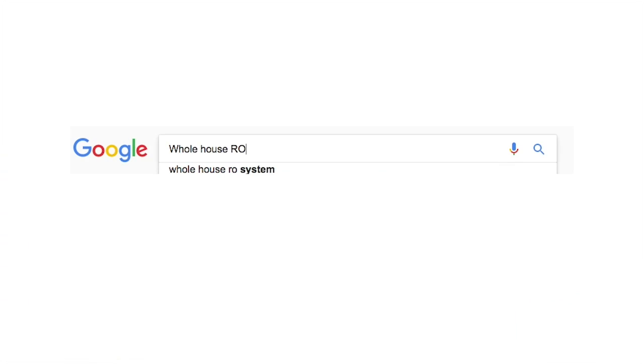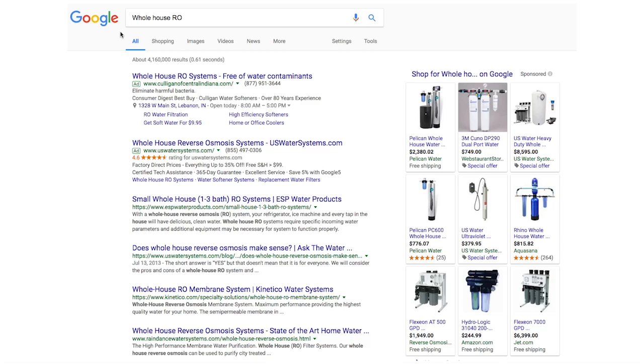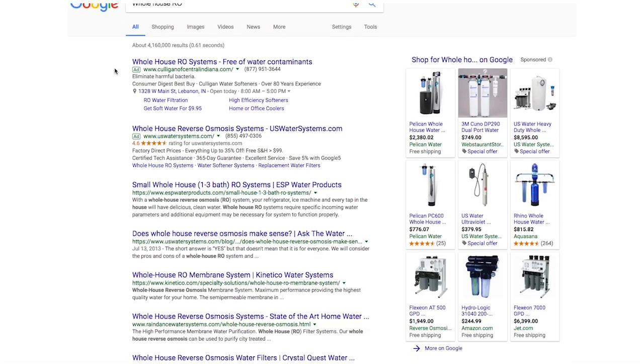Secondly, anyone can sell you a whole house reverse osmosis system, and as you look around the internet, you're going to see all kinds of prices. We've been doing this for a long time, and we know every shortcut in the book they can take. The price is only part of the cost. Here are a few things you can think about.